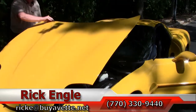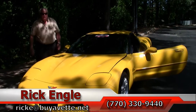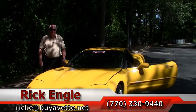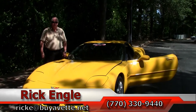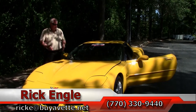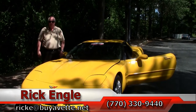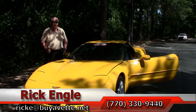If you would like to see this unit, test drive it, or any of our cars in inventory, please feel free to give me a call at 770-330-9440, or you can email me at rick@buyavet.net. I thank you for letting me show you this 2002 Millennium Yellow — please enjoy the ride.